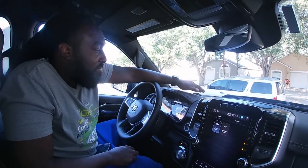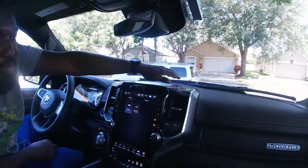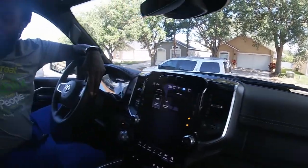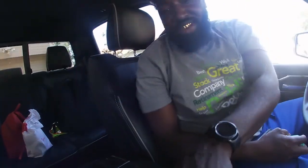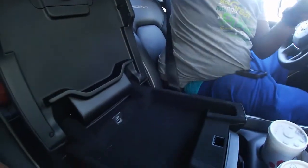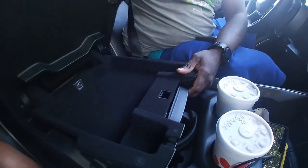Great truck, powerful truck. It's got the 5.7 Hemi in it. Decked out in all leather with the white stitching. We got a little suede on the seats here. We have the big boy storage unit — storage is everywhere.